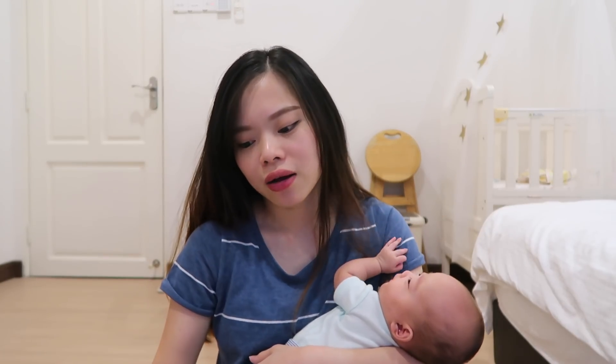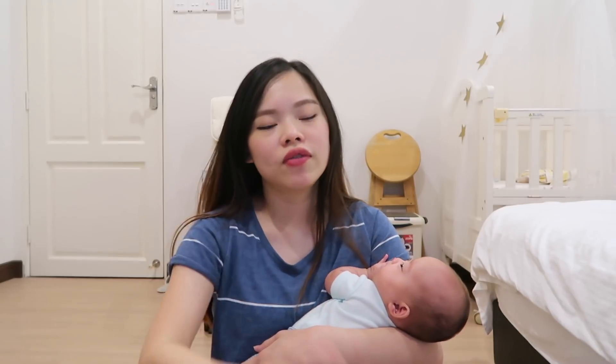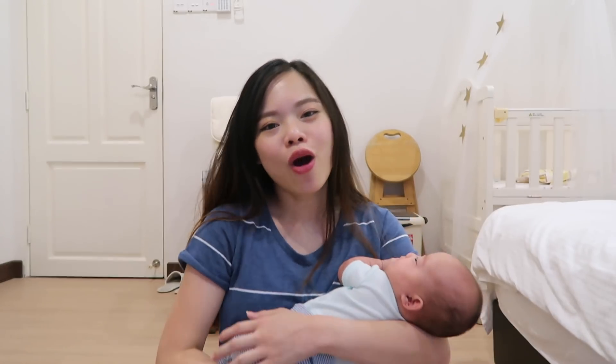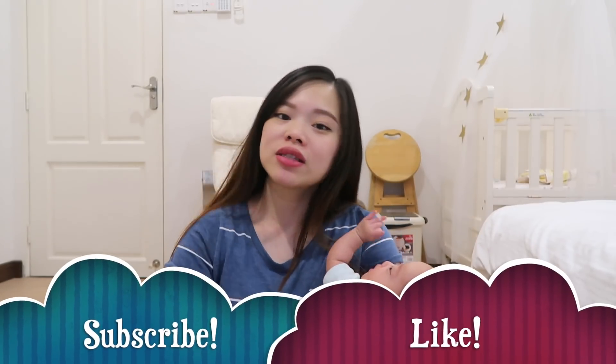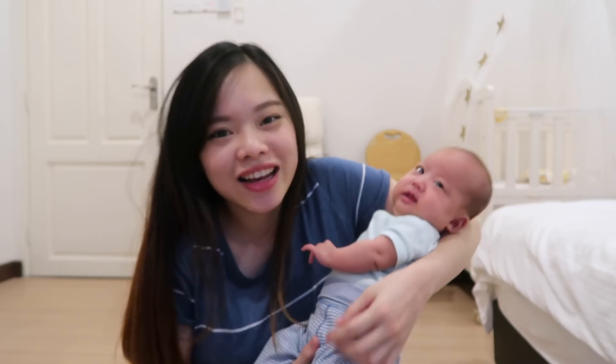That's all for today's sharing. I hope this video helped you make some decisions on what to buy and what not to buy. Share this video with your friends who are going to be mothers or are breastfeeding. Even if they're not breastfeeding, some products like the bottles and the drinks are still relevant. If you haven't subscribed, remember to subscribe. If you like this video, give me a thumbs up. See you next time — God bless, bye!